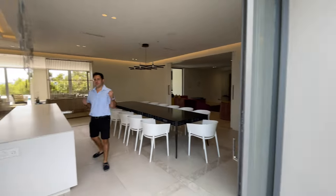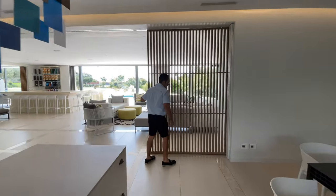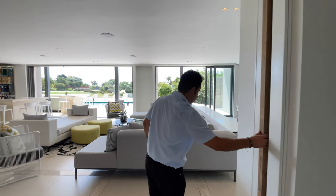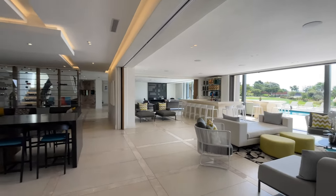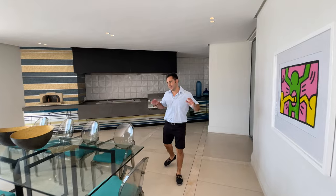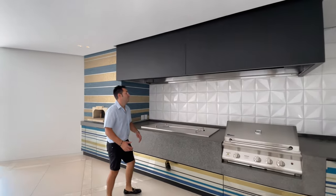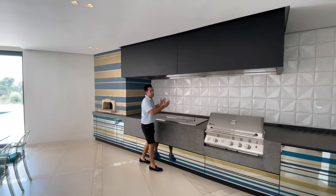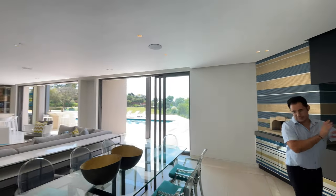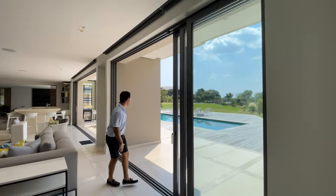Now let's take a look at your entertainment area. I just love how these doors fold away. All the furniture has been custom made for the space. You have a super braai area, pizza oven, and an industrial extractor fan so you're not going to get smoke coming into your home. You have a fridge area — it just has everything. All these doors completely fold open.